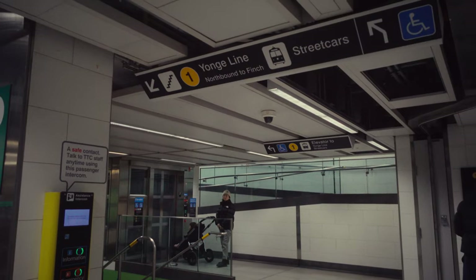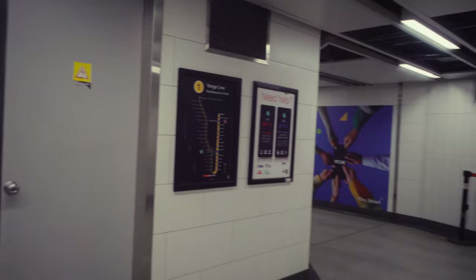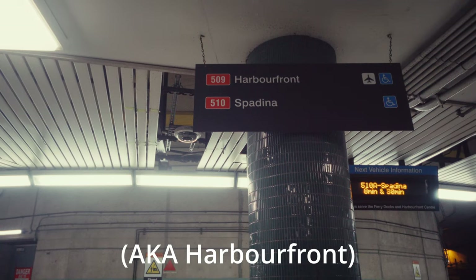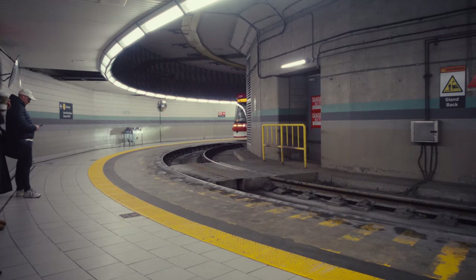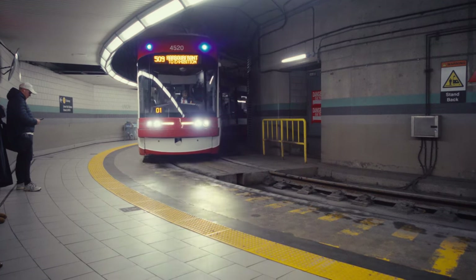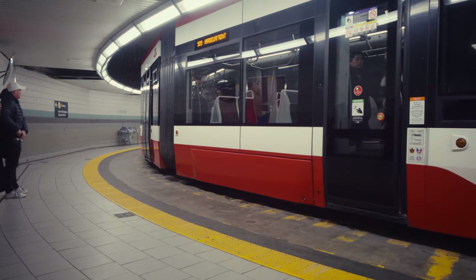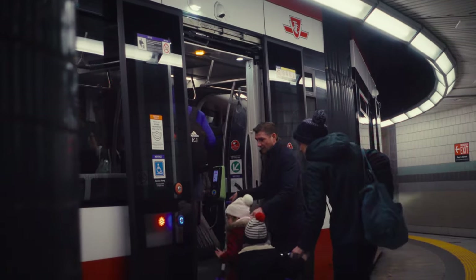Now regarding that streetcar, you can access it from the Yonge line and there are signs to direct you. There are two streetcars here that begin on the same track: the Exhibition line that runs along the waterfront and will take you to Billy Bishop Airport or the CNE, and a Spadina line that will take you up into Chinatown and eventually to the Bloor subway line. Here comes the streetcar now. Just make sure you let everyone off first, then board after it moves and rings its bell.